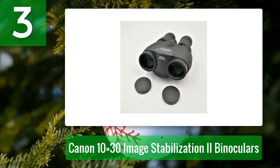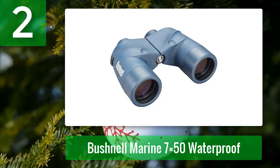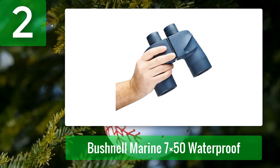Cons: good but not great image quality in low-light conditions. Coming in at number 2: Bushnell Marine 7x50 waterproof binoculars. Built durably with a beautiful design and stunning blue color that represents the ocean, the Bushnell Marine 7x50 waterproof binoculars are a pair of high-quality optics that let you see the whales clearly.